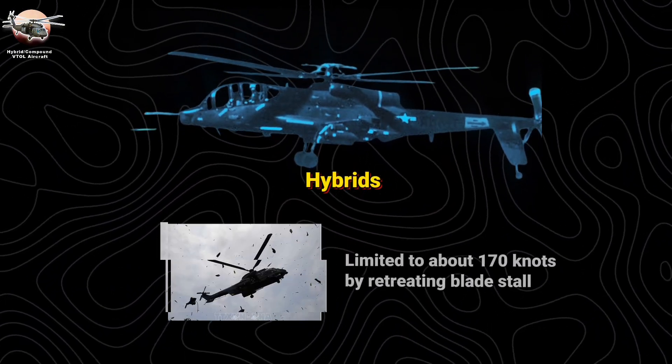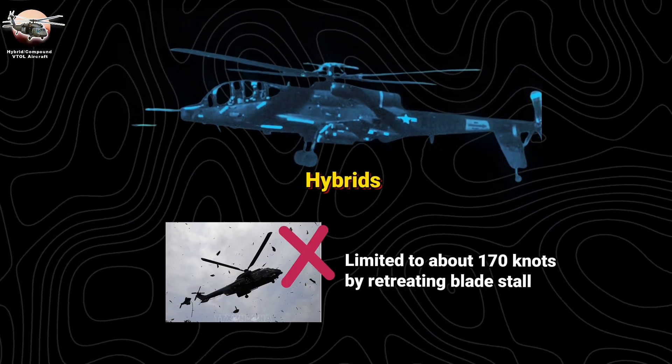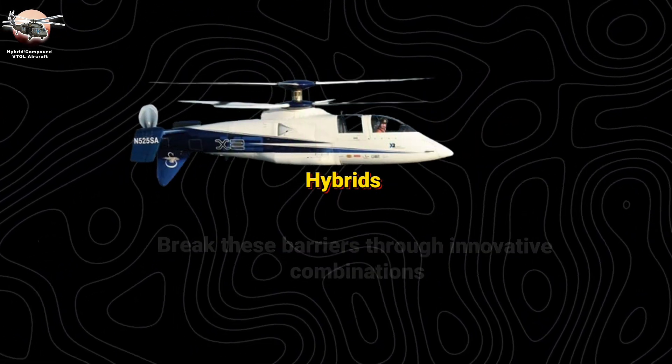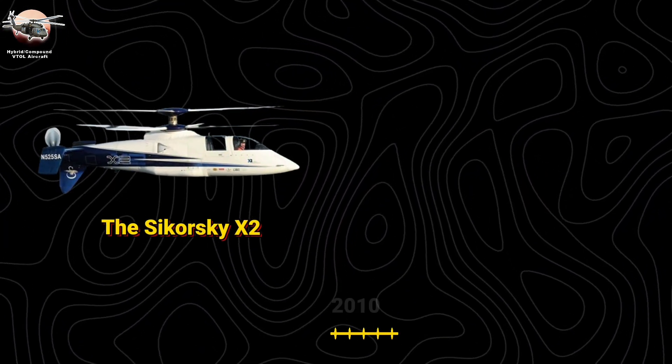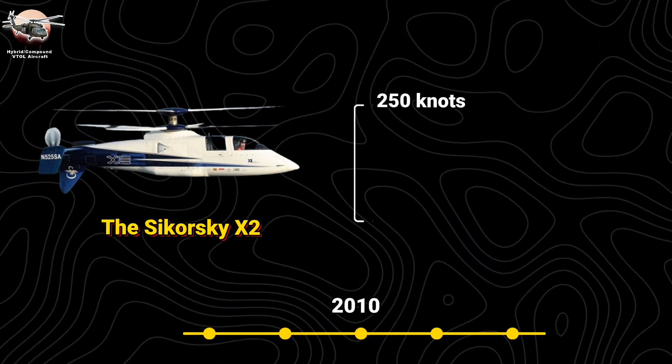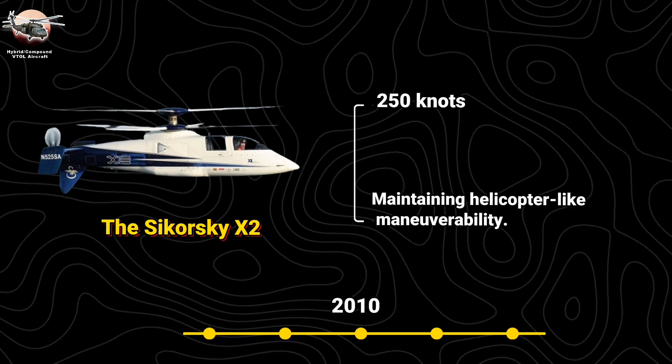Unlike conventional helicopters, limited to about 170 knots by retreating blade stall, hybrids break these barriers through innovative combinations. The Sikorsky X-2 demonstrator proved this in 2010, reaching 250 knots — 288 miles per hour — while maintaining helicopter-like maneuverability.